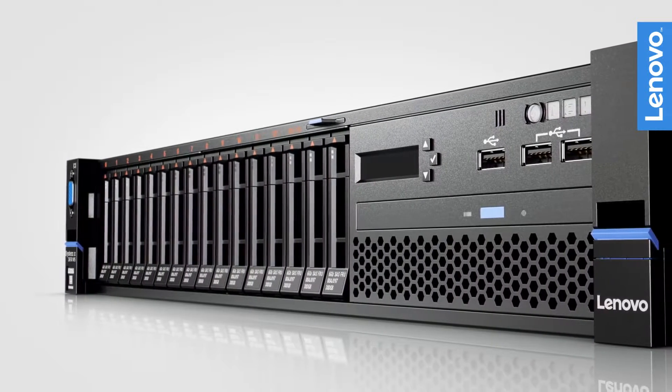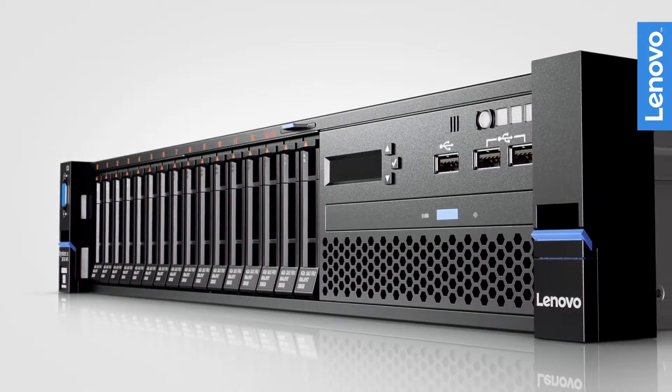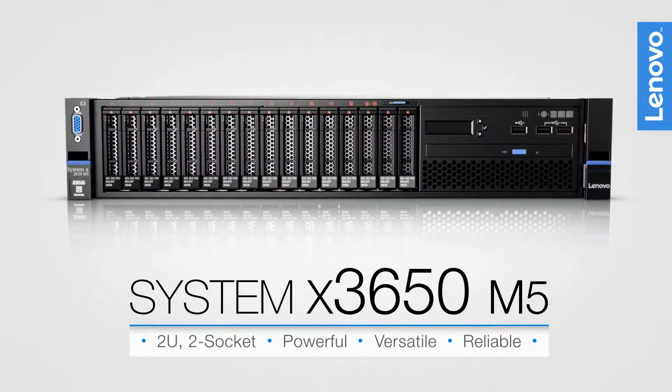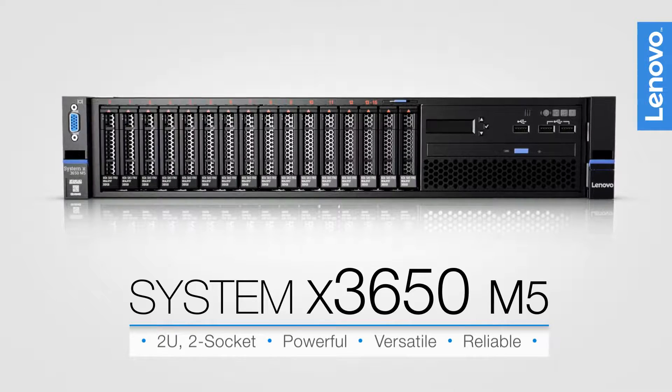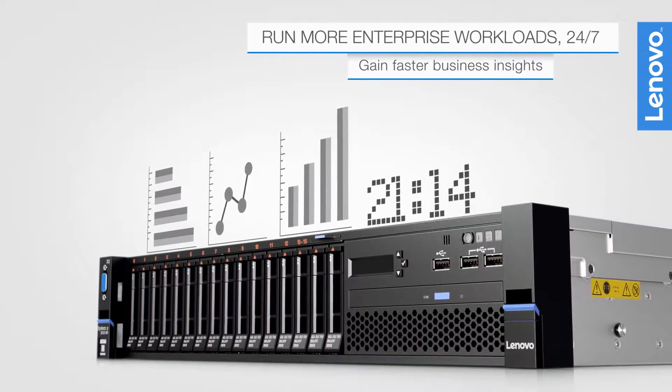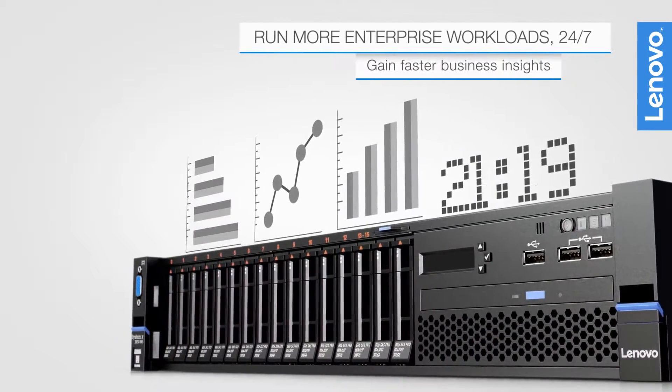Achieve world-class performance and industry-leading reliability with the powerful, versatile 2U 2-socket System X3650 M5 rack servers from Lenovo. Run more enterprise workloads 24-7 and gain faster business insights.